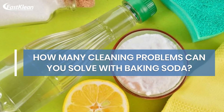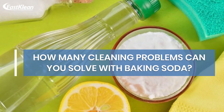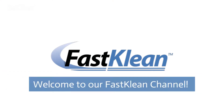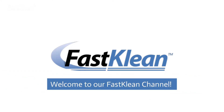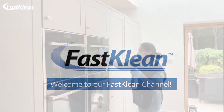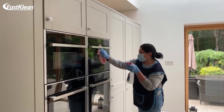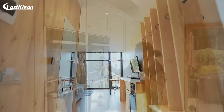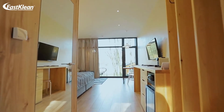How many cleaning problems can you solve with baking soda? Welcome to our fast clean channel. Check out our videos — you'll surely find something useful for your day-to-day life. We've pulled together some of our best household cleaning tips and tricks to help you get a spotless home.